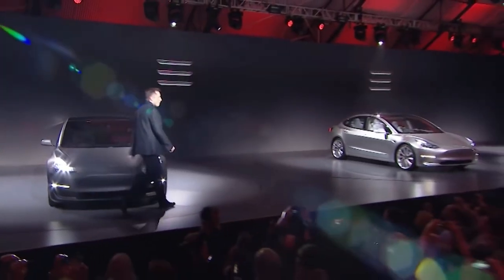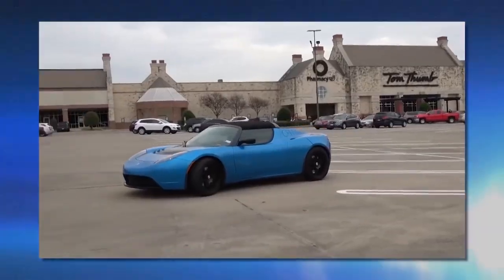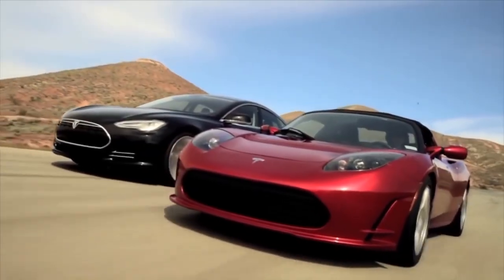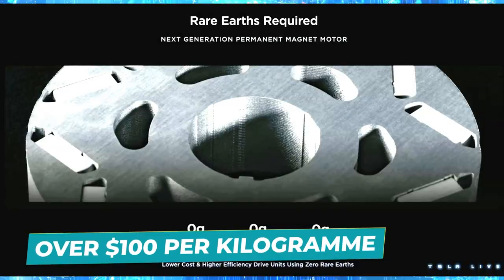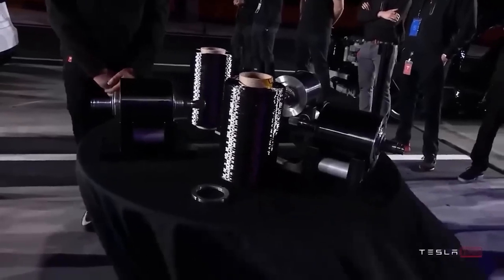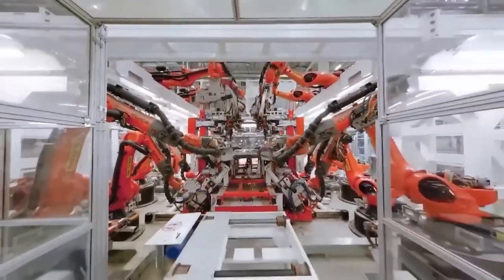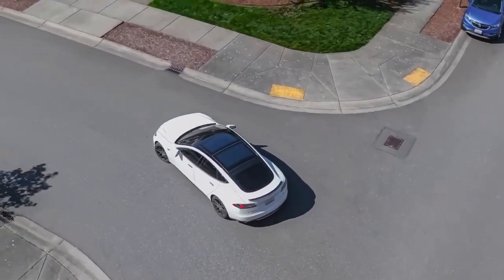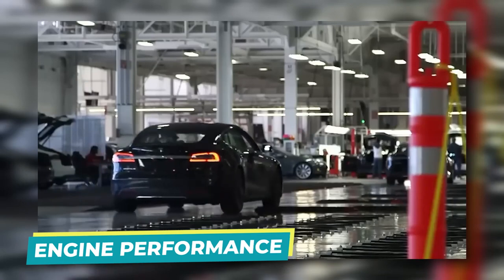Tesla's dedication to sustainability is what really makes it stand apart. They recently stated that the next generation engine will not require rare earth metals. These rare metals, which can cost over $100 per kilogram, are necessary engine components. Tesla can avoid using them in the long run, saving hundreds of millions, if not billions of dollars, while also lessening the negative environmental and social effects of obtaining and mining these materials. And no, this will not affect engine performance.